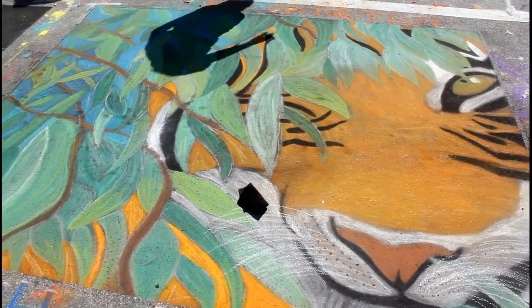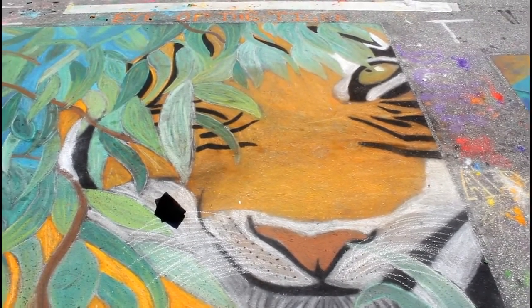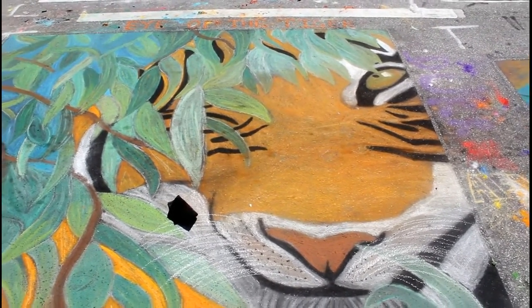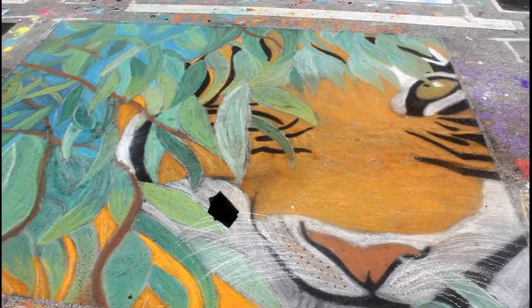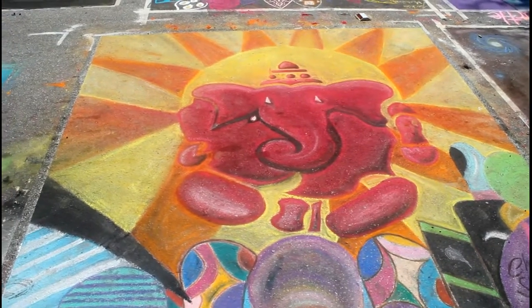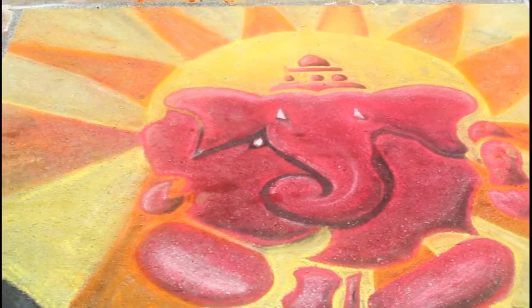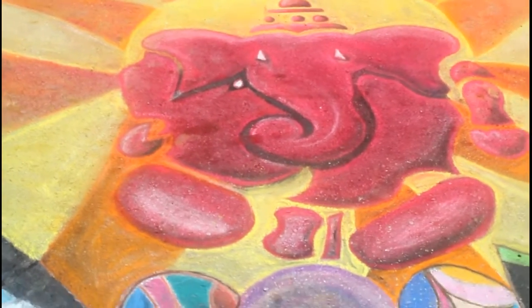Here's one example. A lot of people seem to like this one, stopping to look at it. Pink Elephant, or Red Elephant.